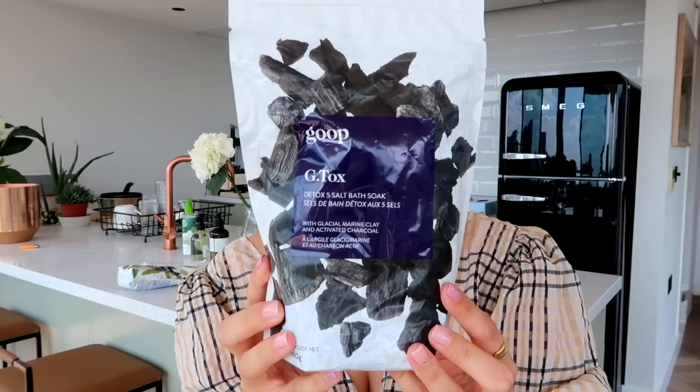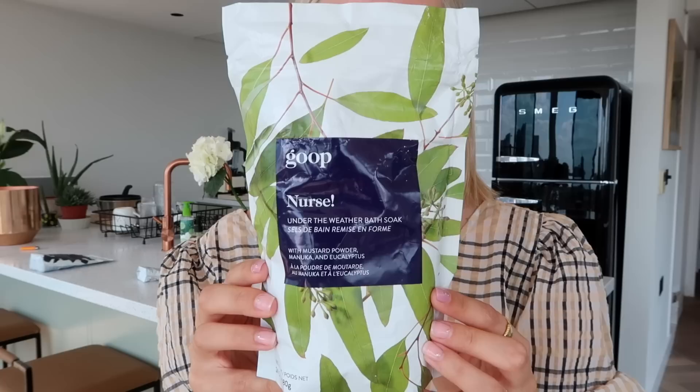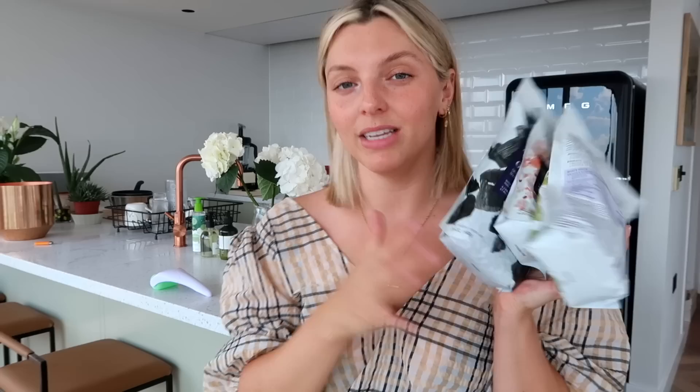I also love the G-Tox five-salt bath soak — I actually used this one in my IGTV recently where I'm walking you through a detox bath. It's more like a detox in the sense that I put on a face mask and use this product, but it's detoxing nonetheless to get in the tub for 25 minutes in a hot bath. There's also this one called Nurse — it's an under-the-weather bath soak if you're feeling sick. These were gifted to me recently, but I've purchased every single one of them myself multiple times. I give them as gifts. I love these bath soaks.